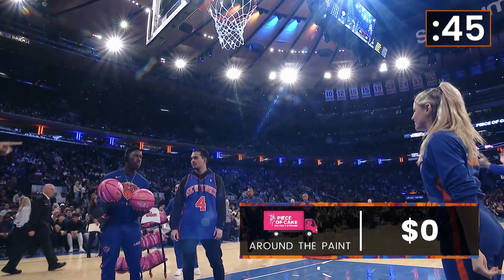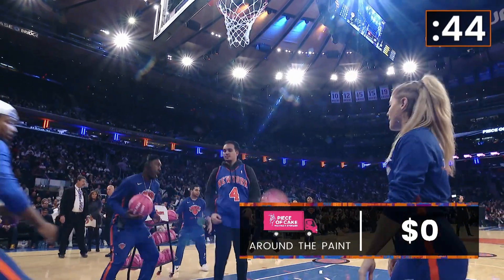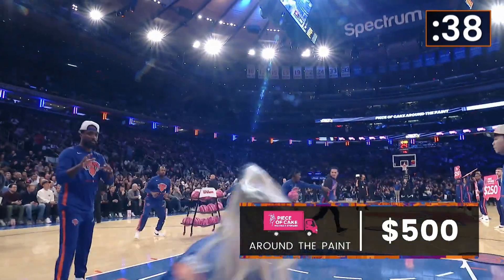It's there. Get ready. Three, two, one, go! There's the layup. Now right side of the foul line. He's got $250. He's got $500.